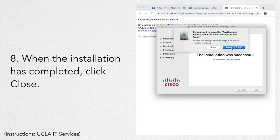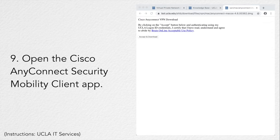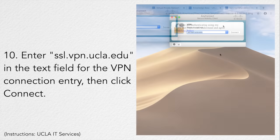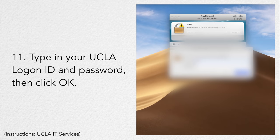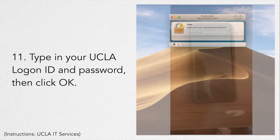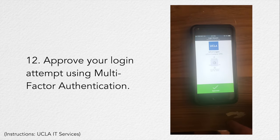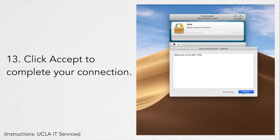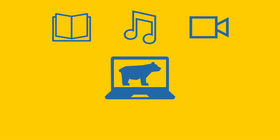Thank you. For more information on how you can get set up with remote access to everything UCLA Library has to offer, visit library.ucla.edu and click on Connect from Off Campus. Good luck!